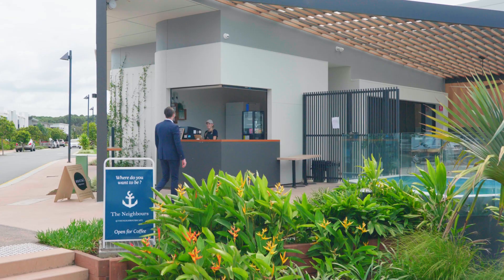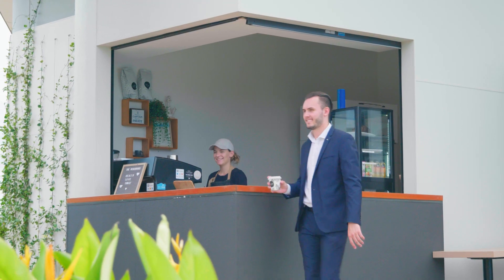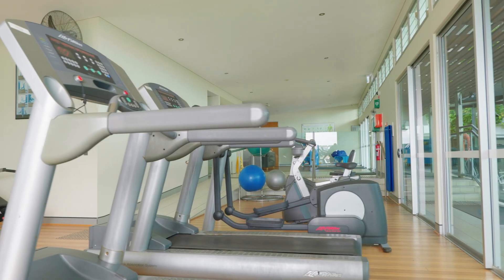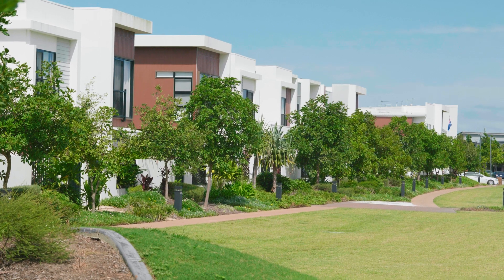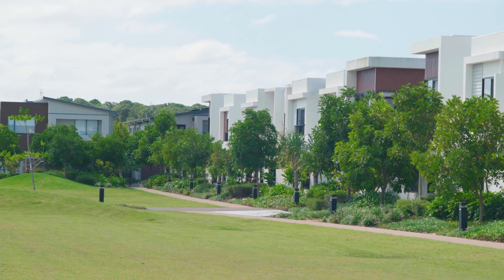We also have the Neighbours Cafe here at COVA. The recreational centres have two swimming pools, a gym, a theatre, multiple barbecue areas, as well as parks, bicycle tracks, security — you name it, we have it.